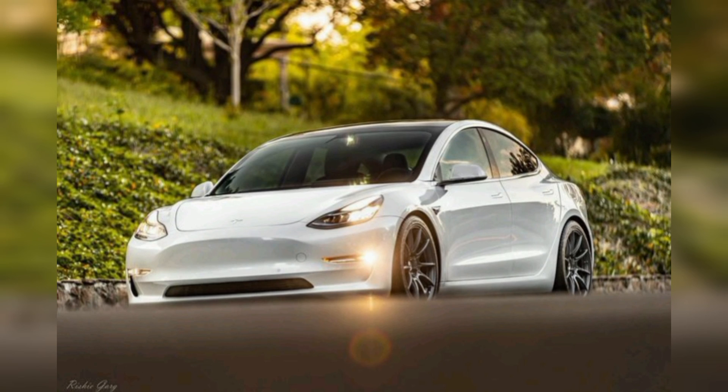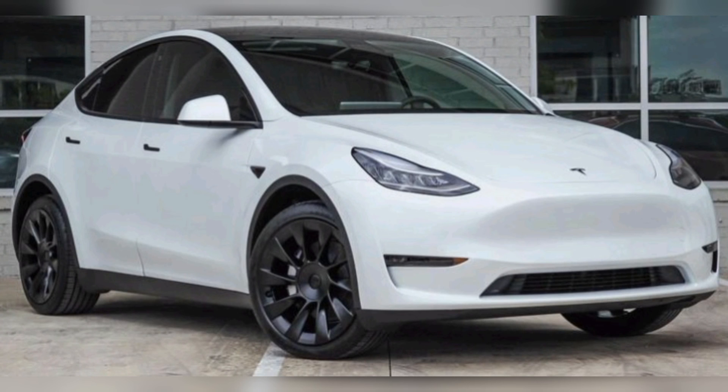In the future, Tesla will also be providing an air car in the world. If you like our video, please do like and subscribe to our channel for more videos.